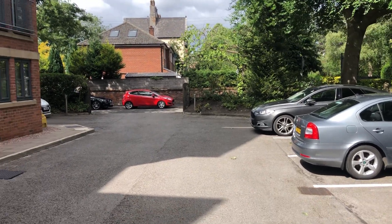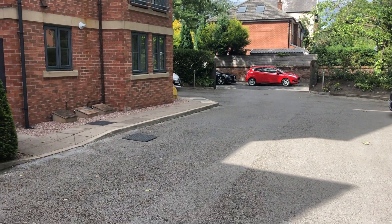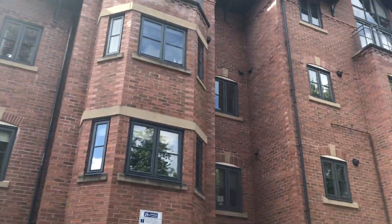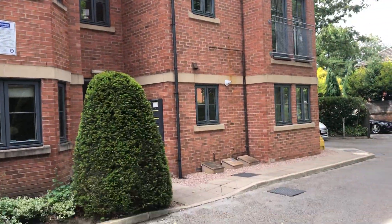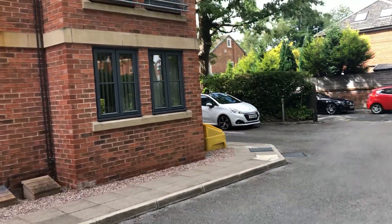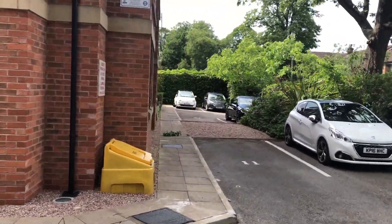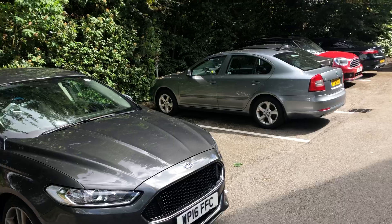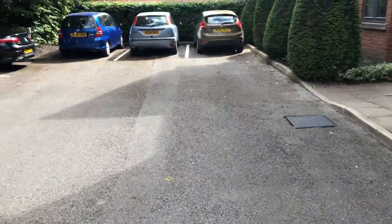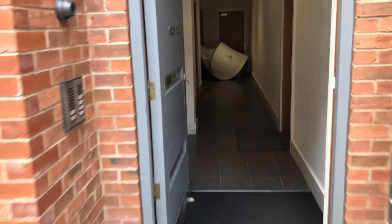Hi, this is Rob Smith from The Property Man and I'm here today to show you the video tour for Flat 2 Ewan Place, which is on Montague Road in Sale. This is the actual building — a complex of around 15 apartments. There are a couple of car parks, you get an allocated parking space and three visitor spaces, plus plenty of non-restrictive road parking. It's a ground floor apartment, so I'll take you through now.